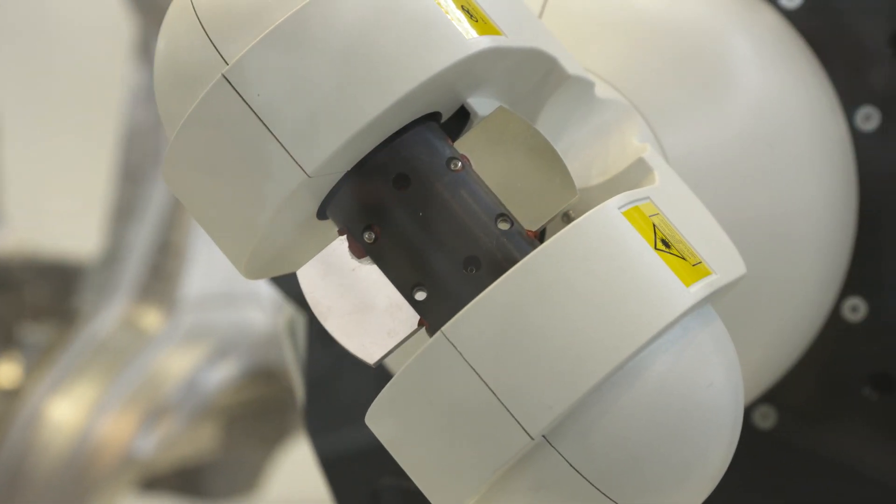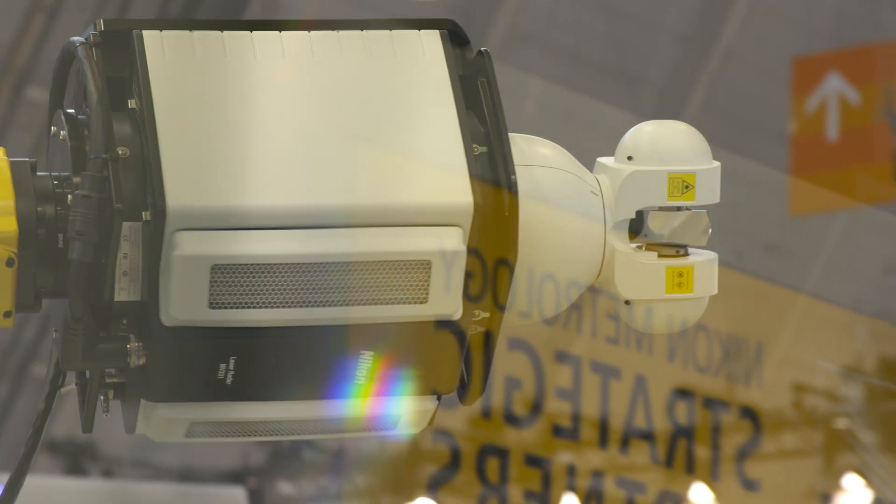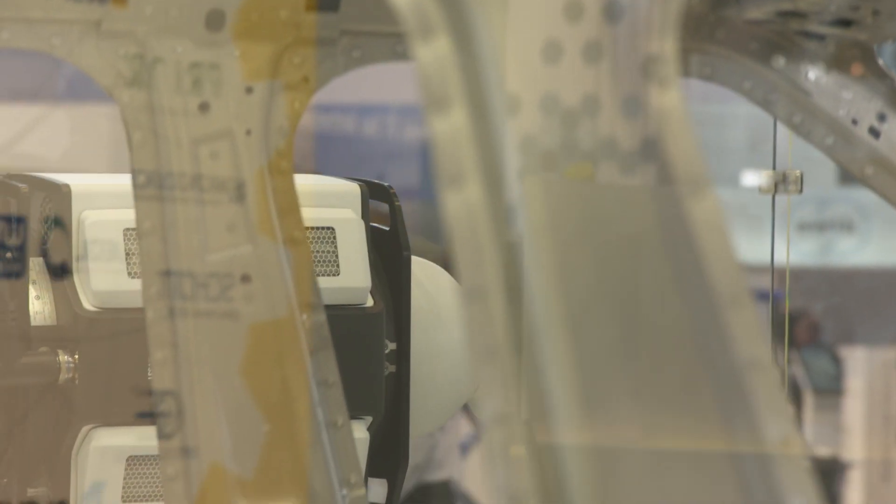The way we actually take measurements is, as the name suggests, through a laser beam — a very small, very precise laser beam. What we're actually doing is measuring individual features. So unlike some other systems where they're scanning wide areas, we're being very precise about what we measure.